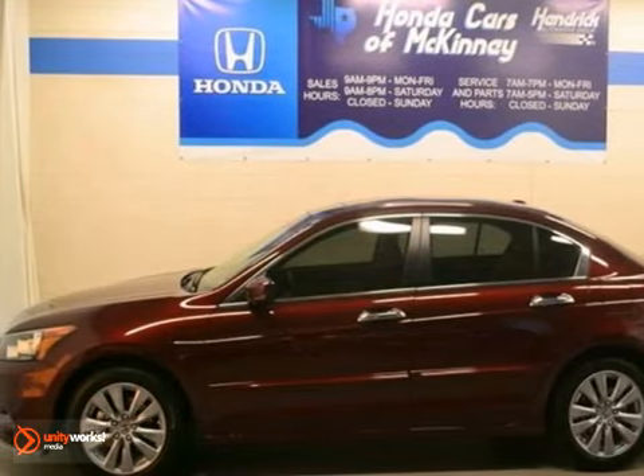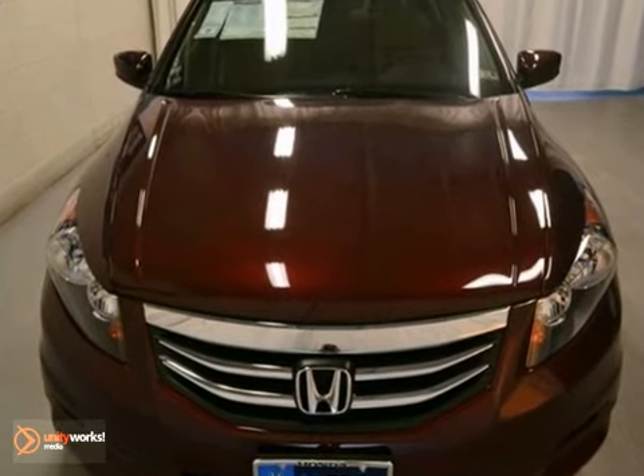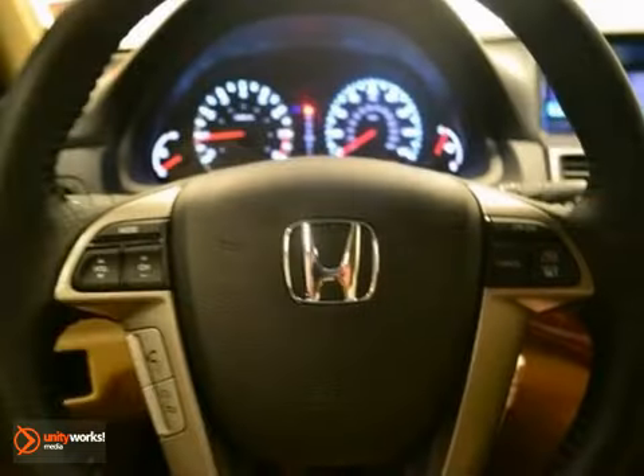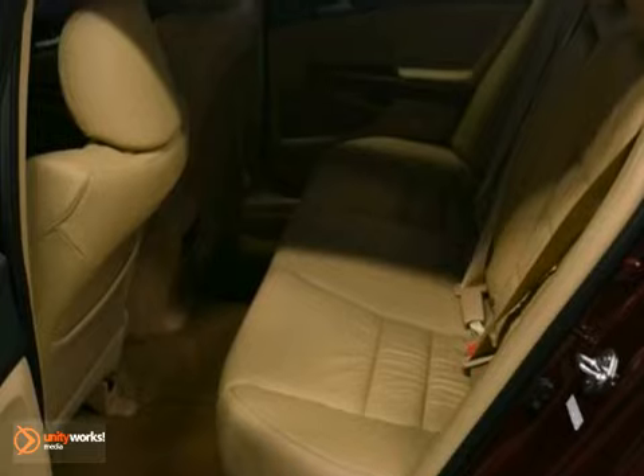This 2012 Honda Accord EXL looks great in basque red with ivory interior. It has a lot to offer and comes with a V6 engine with an automatic. It has wood grain trim, dual zone climate control, CD changer, and a multifunction steering wheel.